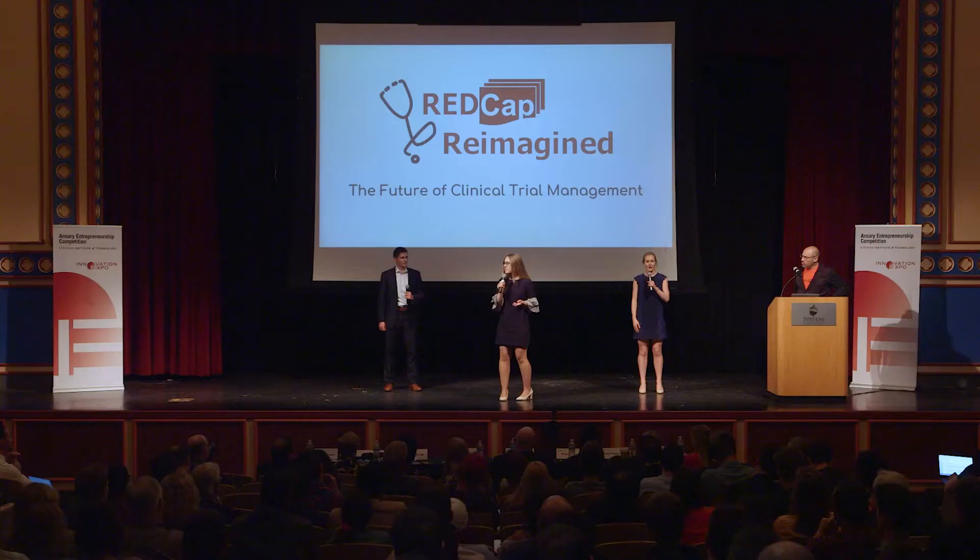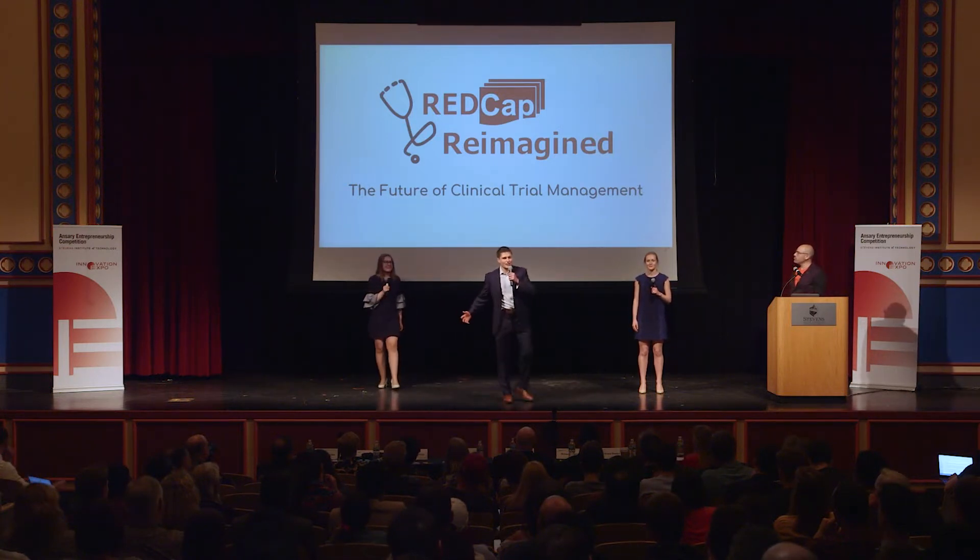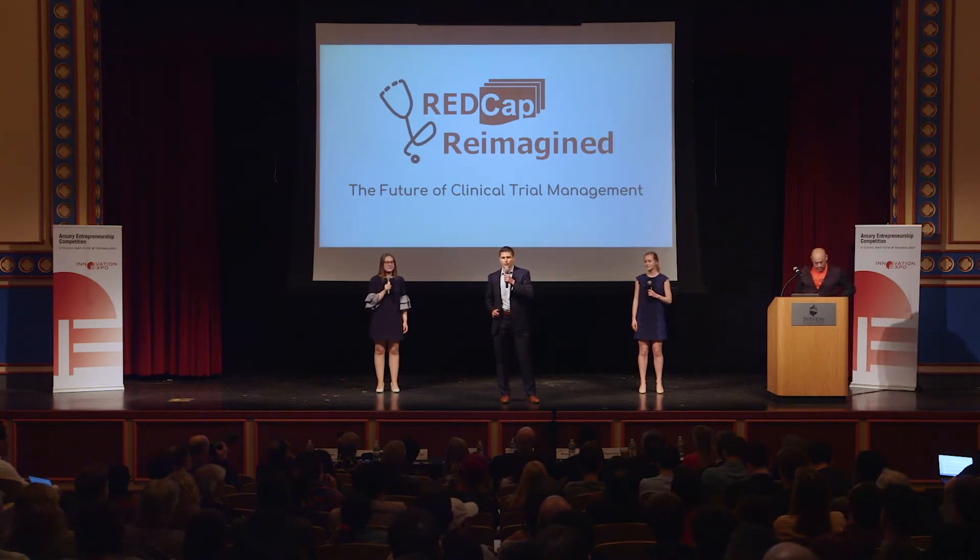Be comforted, and be a kid again. I'm Samantha, I'm Kira, and I'm Nathan, and we are RedCap Reimagined. As an end-to-end software solution service, we assess and adjust a hospital's workflow, integrate a free, secure software, and provide ongoing support.